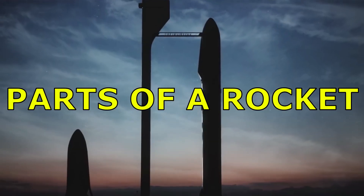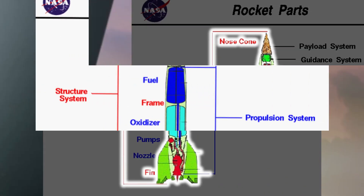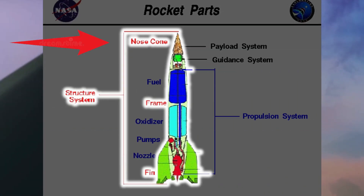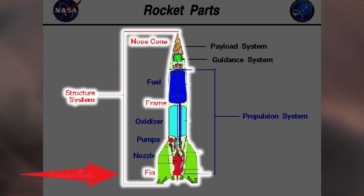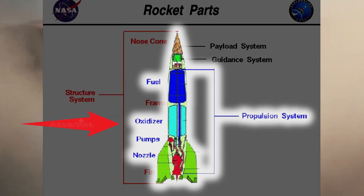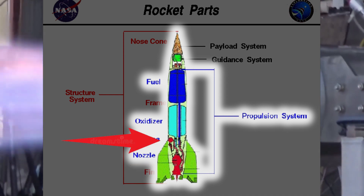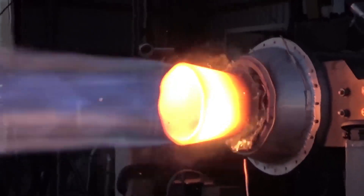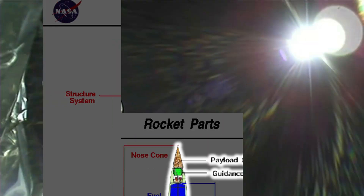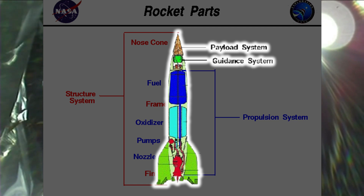Parts of a rocket. A rocket has four main types of parts or systems: the structural system, containing a nose cone, a frame and a fin; a propulsion system containing fuel, oxidizer, pumps, nozzle, engine, and the combustion chamber; the payload system, which is the goods that it carries to space; and the guidance system, which is the computer that guides the rocket.